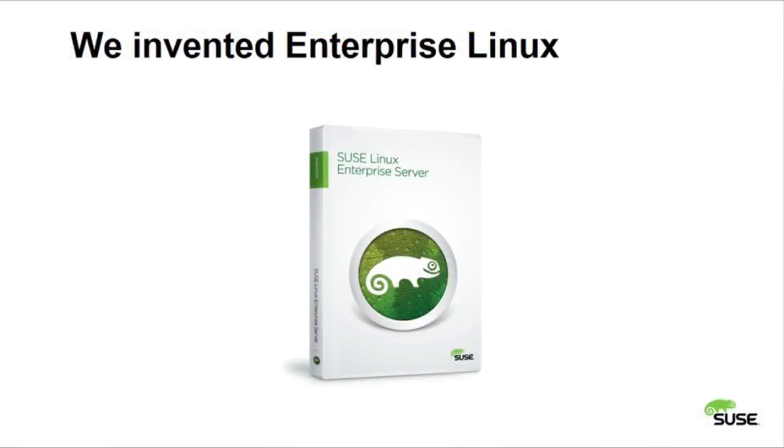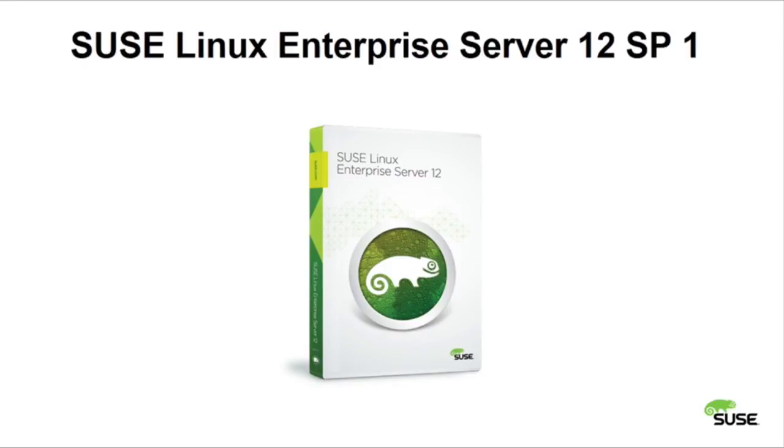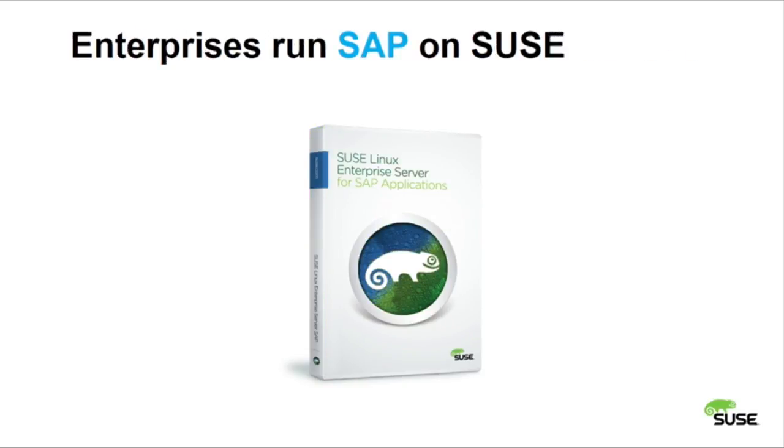We were the ones who basically invented Enterprise Linux way back on the IBM mainframe with SUSE Linux Enterprise Server, which is now in release 12 Service Pack 1. So you can say we know how to do Enterprise Linux, especially on highly mission-critical platforms like SAP. You know SAP's slogan — the best-run businesses run SAP — and we can proudly say SAP runs their SAP on SUSE.